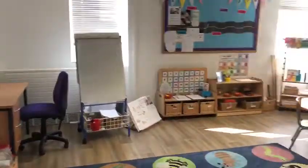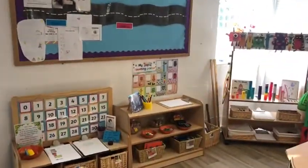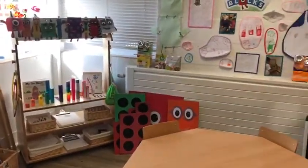At the back of the carpet is the maths area. We use number blocks to support our maths learning, so we have a number blocks display and a variety of other maths equipment and learning resources.